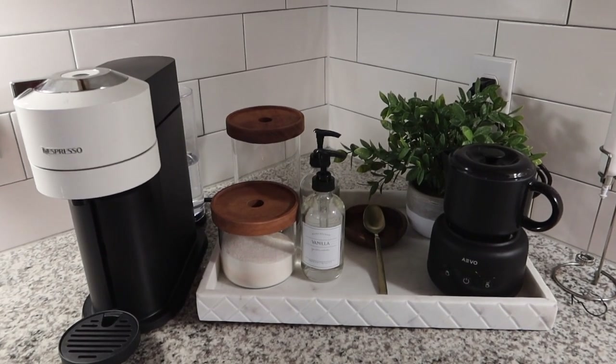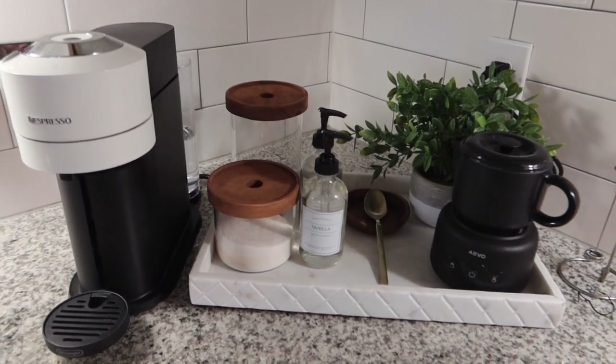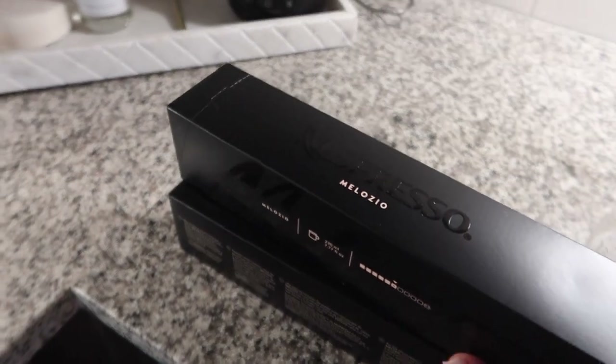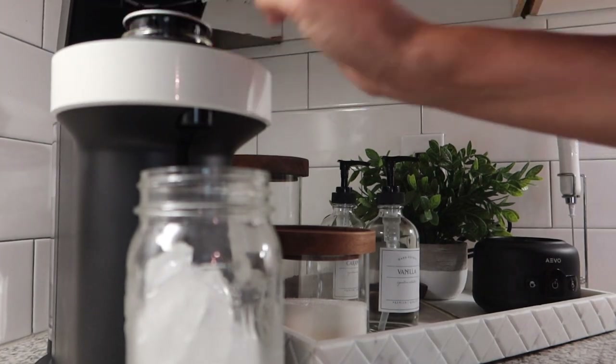That was the final touch for this little coffee area. I still need to find a place for the pods, so for now I'm just going to leave them in their little containers.